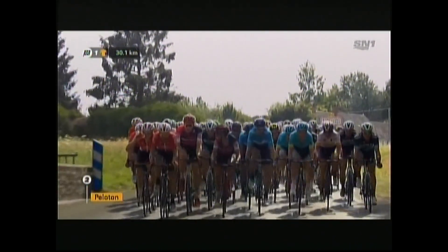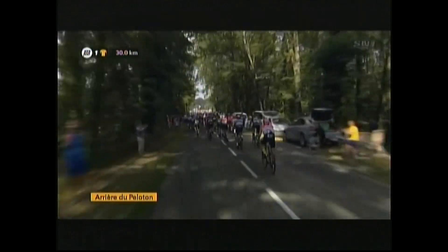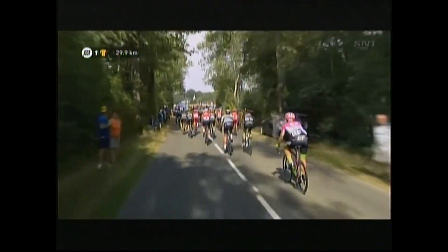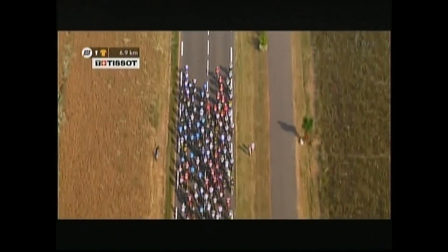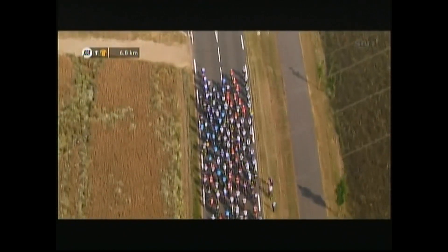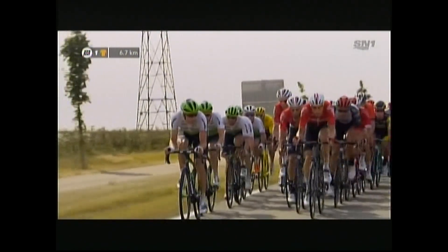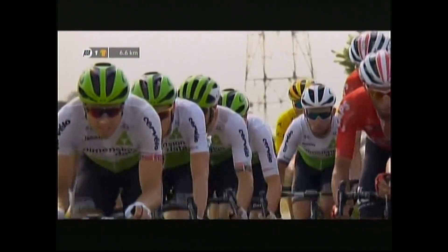Richie Porte now at the front of the peloton — pretty happy with the situation. Every flat stage with potential wind that Richie Porte can tick off makes him happy. The figure of Emile Levent in the blue Movistar colours. Valverde is there. Quintana is a little bit further back, sitting in around 20th position. Team Sky off to the right-hand side, lining up behind the yellow jersey of Greg Van Avermaet. Van Avermaet has got himself on the wheel of Cavendish.